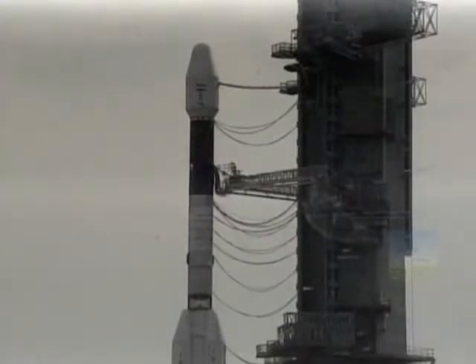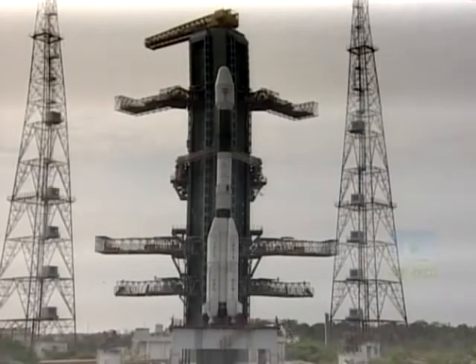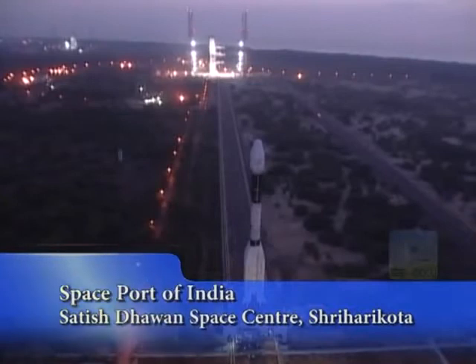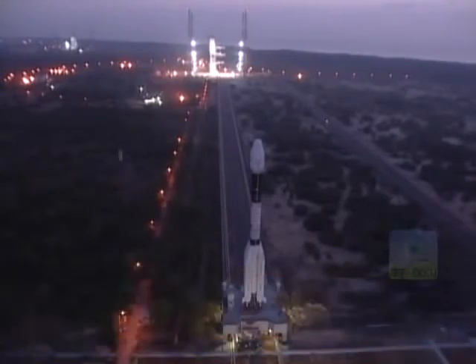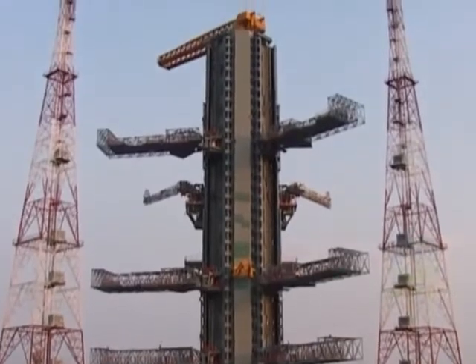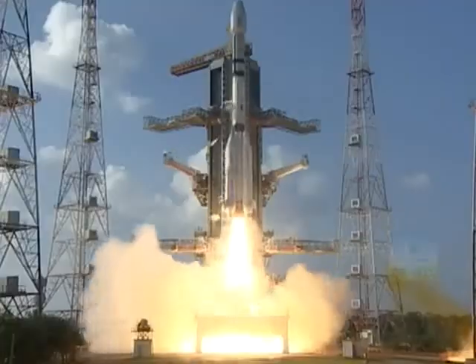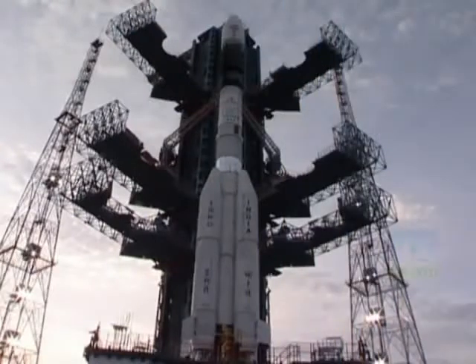The gracefully billowing vapour from the cryogenic upper stage of the rocket poised on a launch pad is a familiar sight at the Spaceport of India, Satish Dhawan Space Centre at Sri Harikota. This Spaceport has seen many launchers and many rockets, but this one is special.